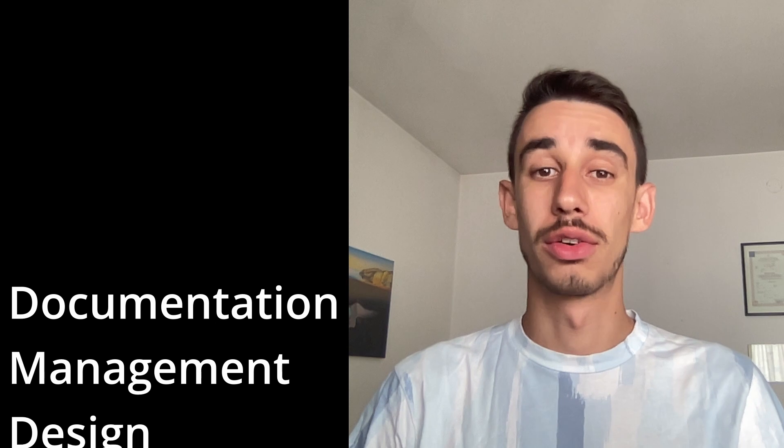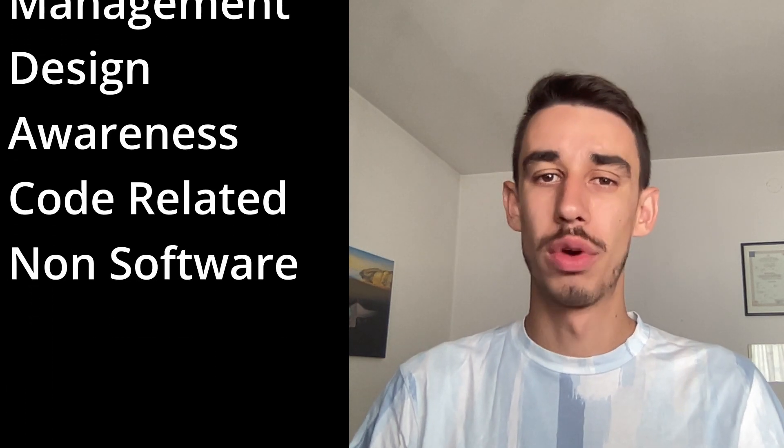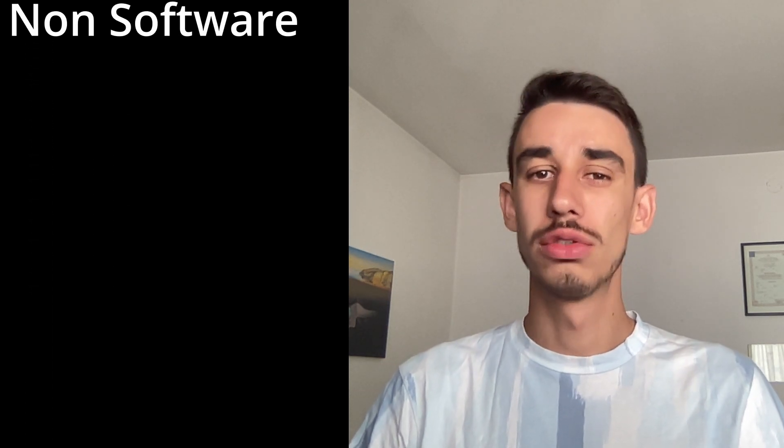The categories are documentation, management, design, awareness, code-related, and non-software.